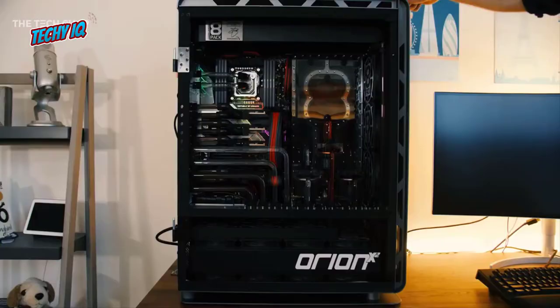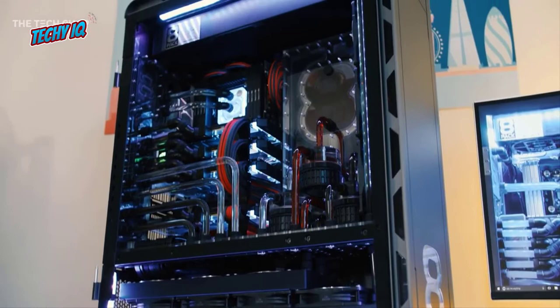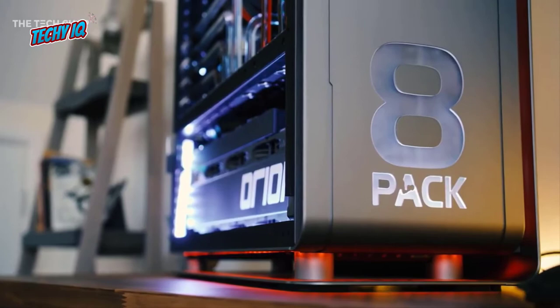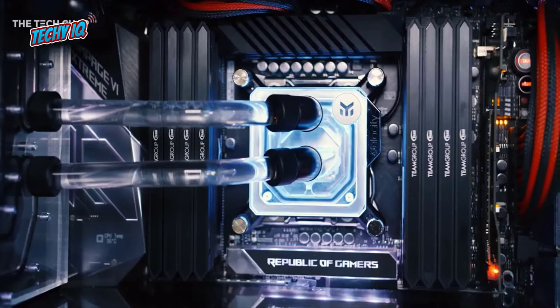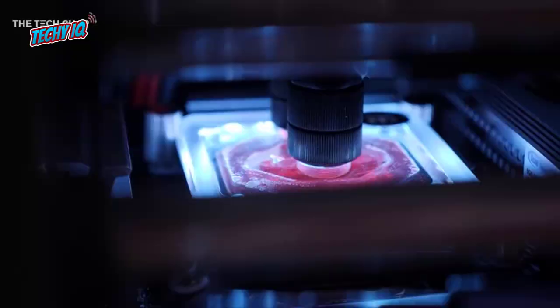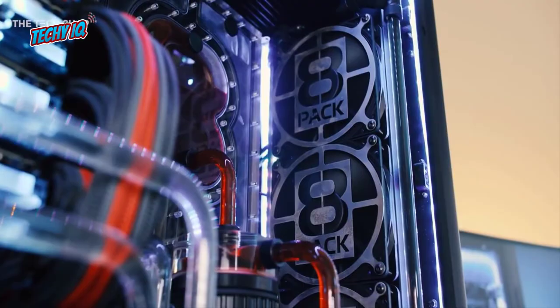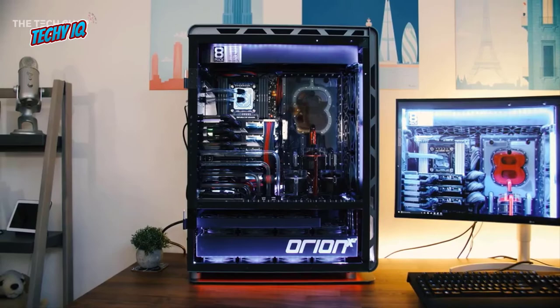Number 4: Orion X2. Overclockers UK developed and named this PC the Orion X2. While this is not for everyone, not everyone can afford it either. The PC was built inside a Phanteks Elite full tower casing hosting an overclocked 18-core, 36-thread Intel i9-7980XE processor with a base clock of 4.6GHz. According to Overclockers UK, this PC is one of the most complex and efficient PCs ever built, and their claims hold true.